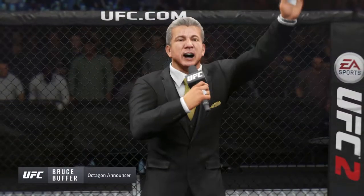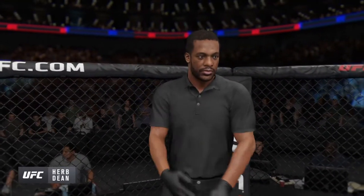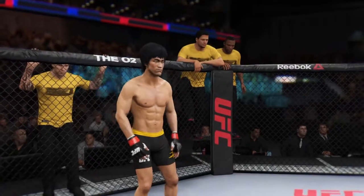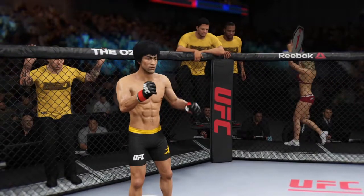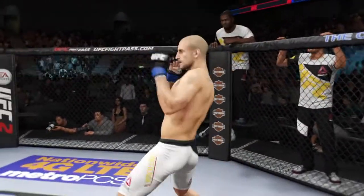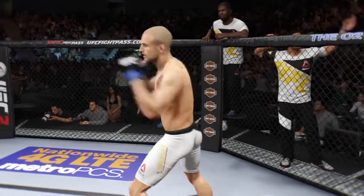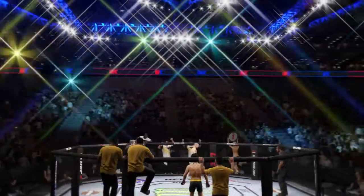Ladies and gentlemen, this is the main event of the evening. And when the action begins, the referee in charge of the octagon is Curl D. And now, this is the moment UFC fans around the world have been waiting for — live from the O2 Arena in London, England, it's time!